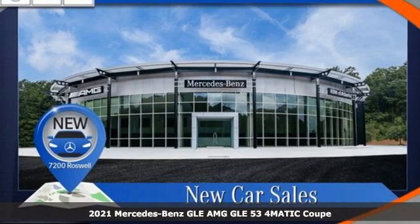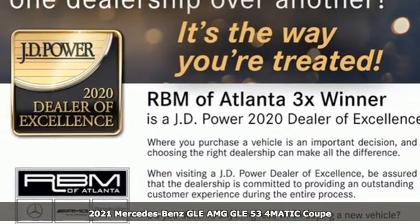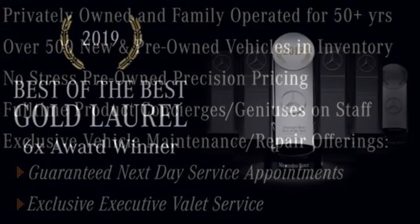Here's a new 2021 Mercedes-Benz GLE. This GLE is reassuring when the weather turns and rewarding when the road turns. It comes with the features you need, and better yet, want.